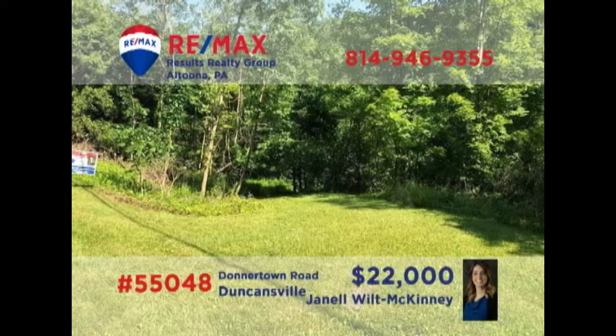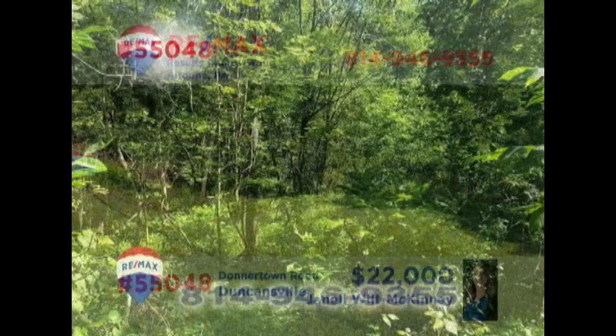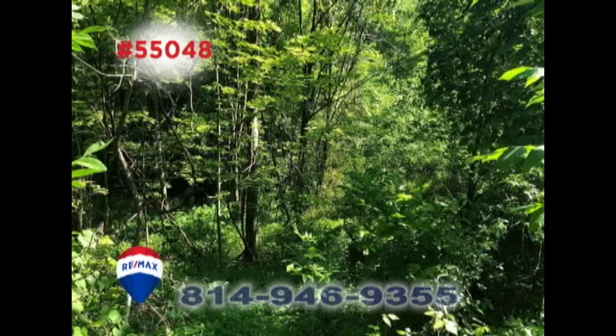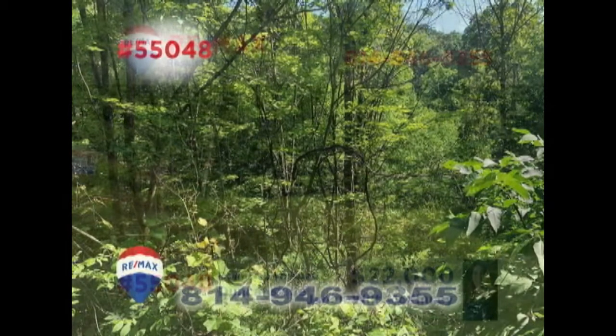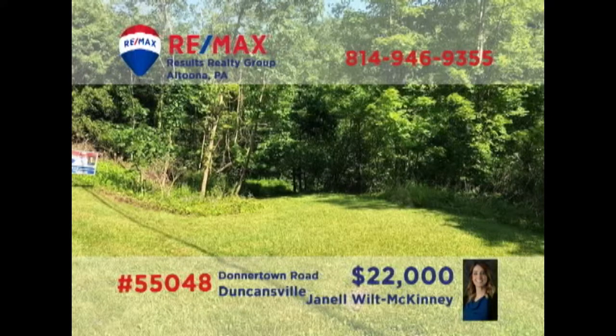Looking for a secluded location to build that dream home? Janelle Will McKinney presents this more than one-acre parcel in the Spring Cove School District for you to consider. This peaceful wooded property includes a well from a previous residence, and other utilities are currently available. Don't miss this opportunity to create privacy while remaining just a short distance from shopping and dining. Get all the details by contacting Janelle right away.